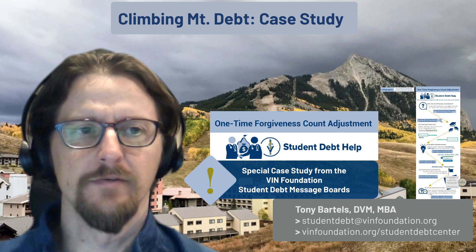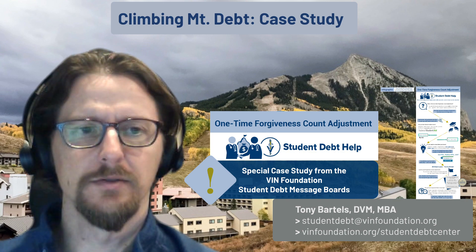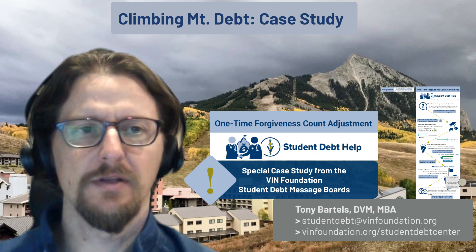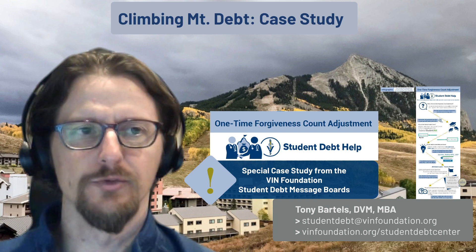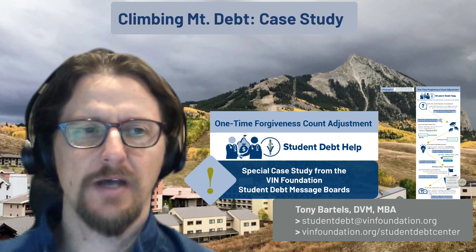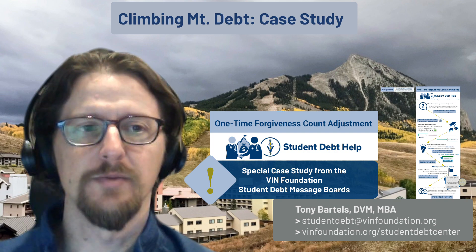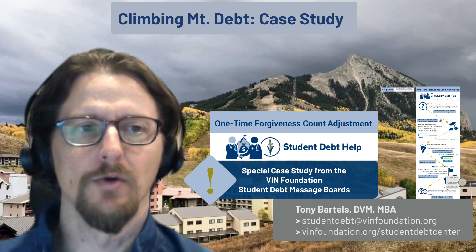Dr. Tony Bartels here with VIN and VIN Foundation. We're going to walk through a special case study on how you can make sense of the one-time forgiveness count adjustment that is available for those of you who have student loans, particularly federal student loans. This is a benefit that was announced in April of 2022 — it's a lesser-known benefit, but is extremely beneficial, particularly for those of you that have been in repayment for a rather long time.